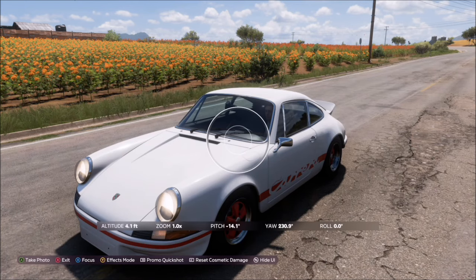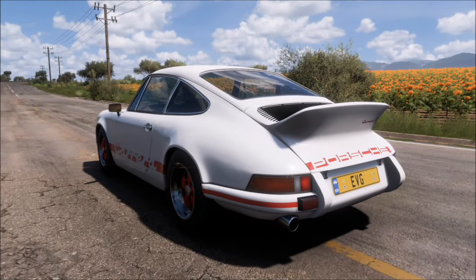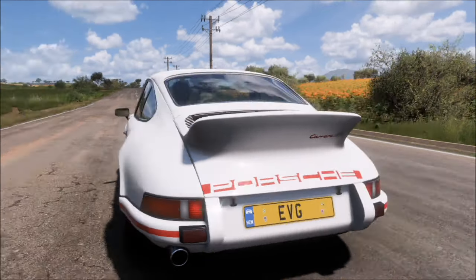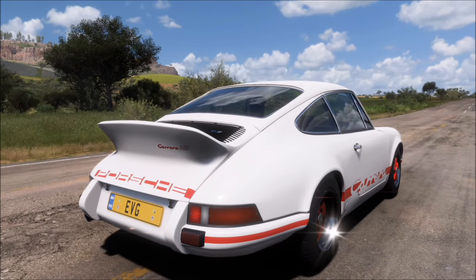If you've used one of the other Porsches and it hasn't worked even though it has Carrera in the name, I'd recommend playing it safe and using the 1973 Carrera RS, as it's in the thumbnail image for the challenge so it's guaranteed to work. If you're still struggling, let me know in the comments and I'll do my best to help.